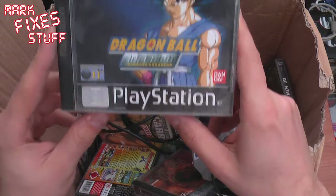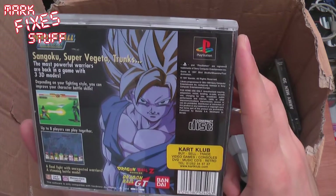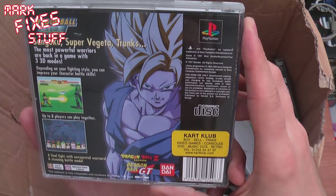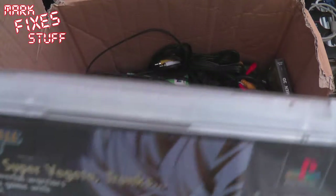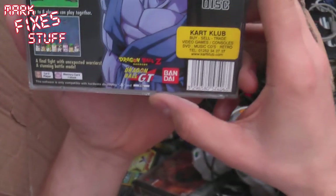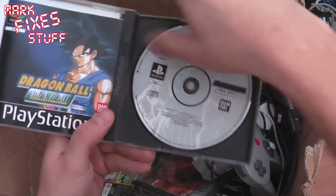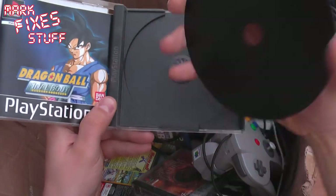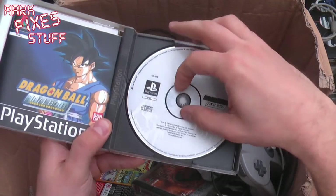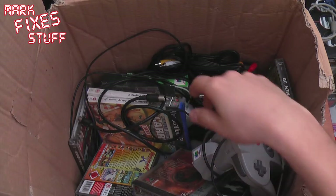Dragon Ball Final Bout. San Goku, Super Vegeta, Trunks. Dragon Ball GT. Never heard of it. I'll have a look at the disc. Booklet in there. That's in great nick. These are all in brilliant condition. You can see this is someone who loved their games.